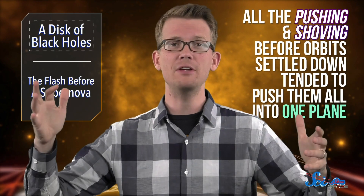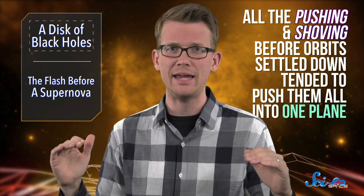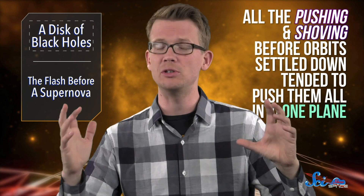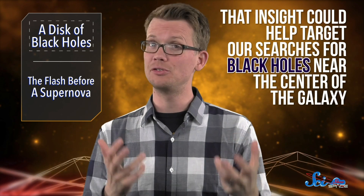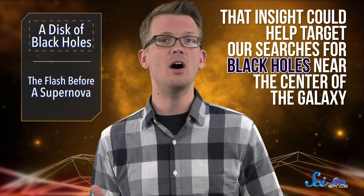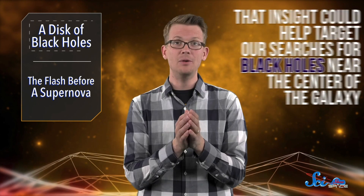The black holes, though, did something more interesting. All the pushing and shoving before orbits settled down tended to push them all into one plane, a lot like how all of the planets in our solar system orbit in a single flat disk. The same happened to heavier stars, which we've seen in the actual Milky Way, but we didn't know it would happen with black holes too. Now, that insight could help us target our searches for black holes near the center of the galaxy, learning where they are and what they're doing more quickly than we could through general surveys.